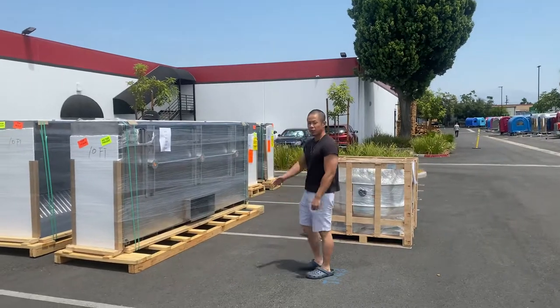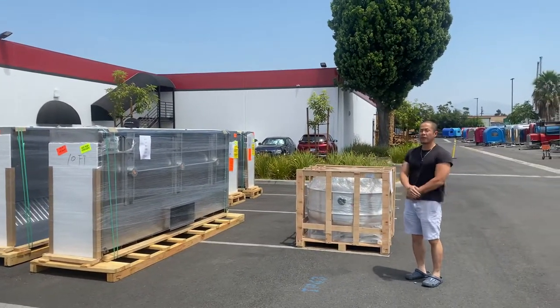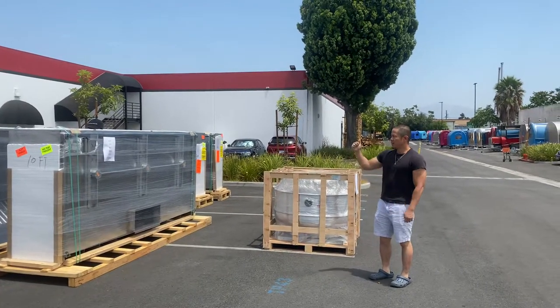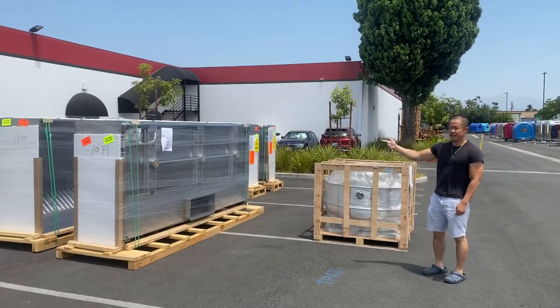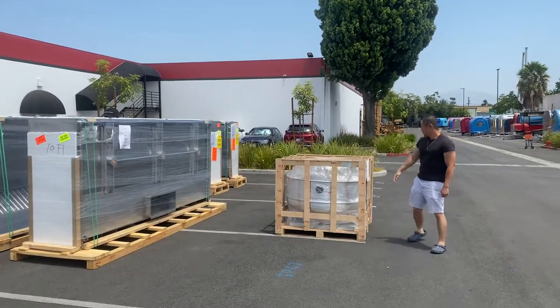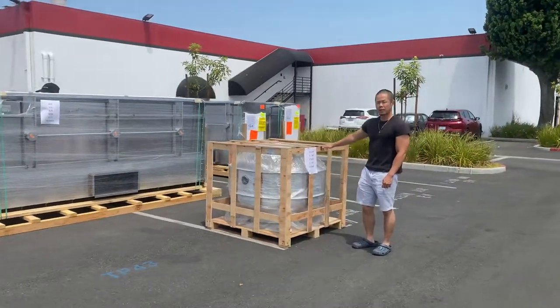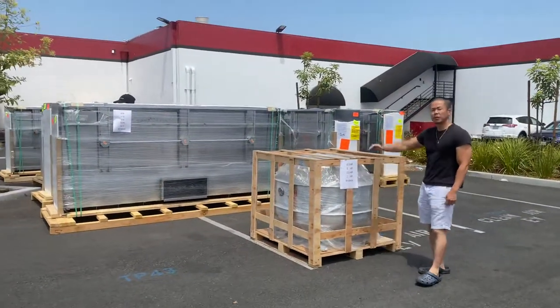Again, our restaurant commercial hoods and exhaust fans — ready to order and available to ship. Sizes: 4, 6, 8, 10, and 12 foot. Horsepowers: half, 1, 1.5, and 2. All in stock and available to ship.